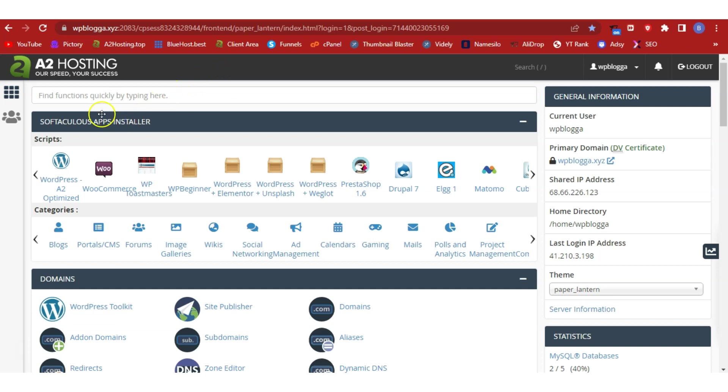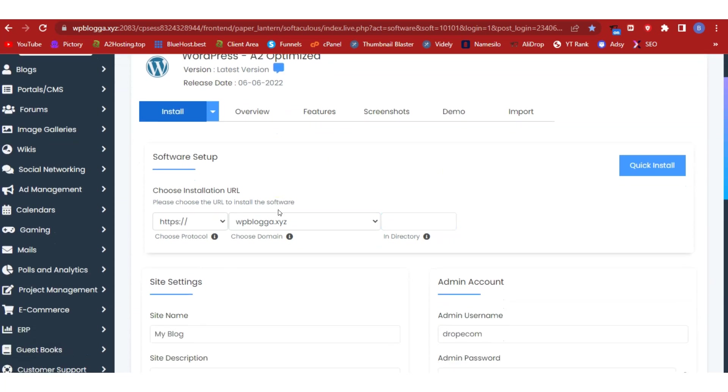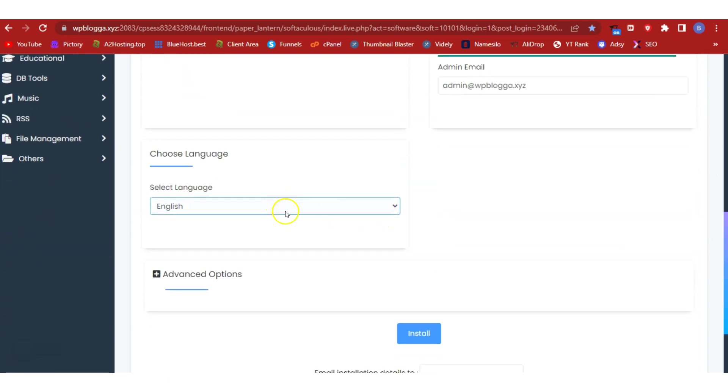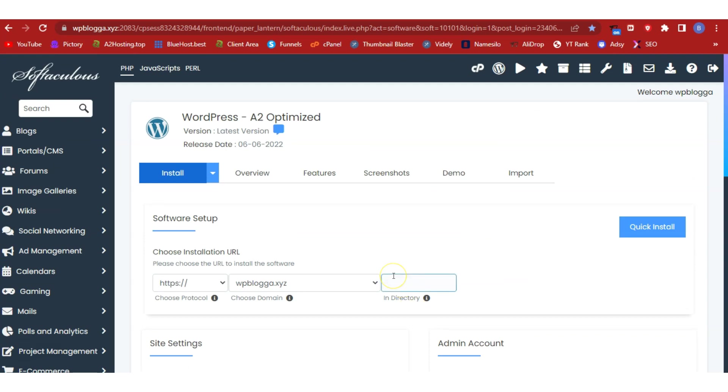Once you've received your cPanel logins, log into your A2 Hosting account. On the homepage, look for the WordPress auto-installer — click on it and move into the WordPress installer page. Click install to automatically install WordPress, make sure HTTPS is enabled since you're running an ecommerce website, select your domain, leave the directory empty, fill in the site name, description, admin username, password, and email, then select your language and hit install.